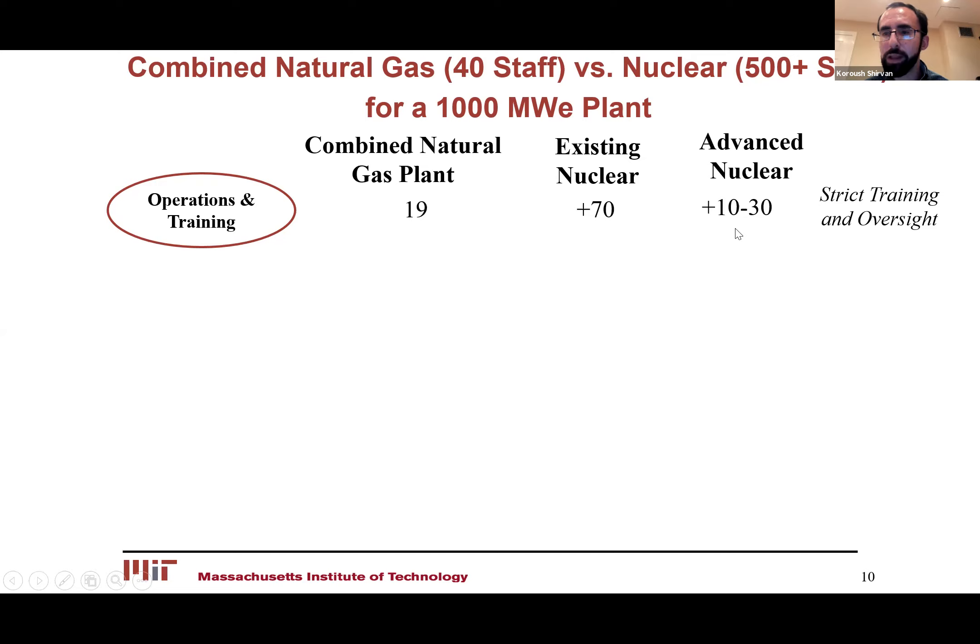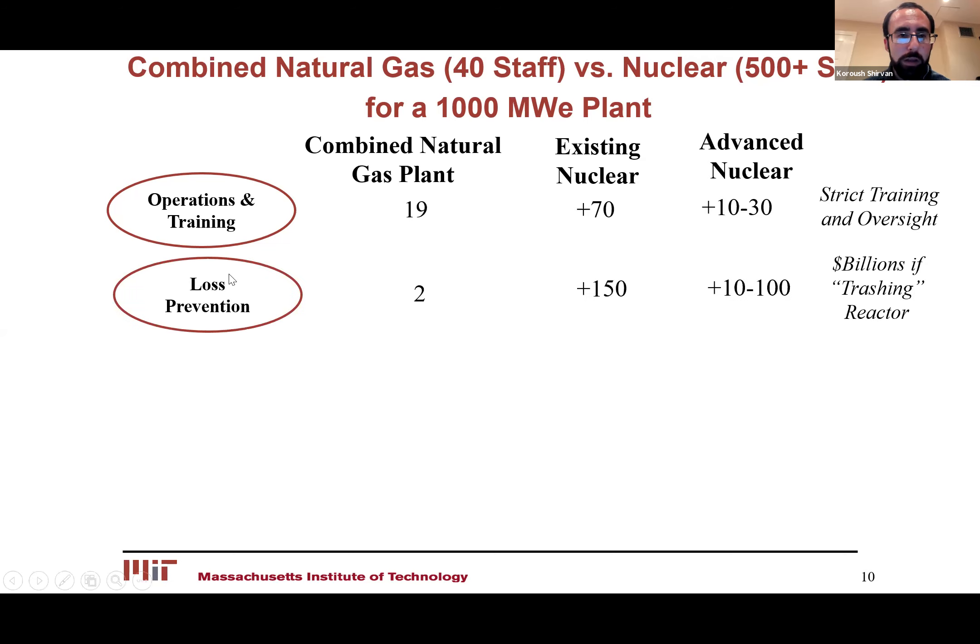Loss prevention is a huge difference compared to natural gas. For nuclear power plants, if you have radiation released to the environment, it's going to be very, very costly — as was shown in the Fukushima accident. There are also about 100 security guards there to make sure there's not an invasion of the nuclear power plant by other countries or terrorist groups, which is completely different than a natural gas plant.